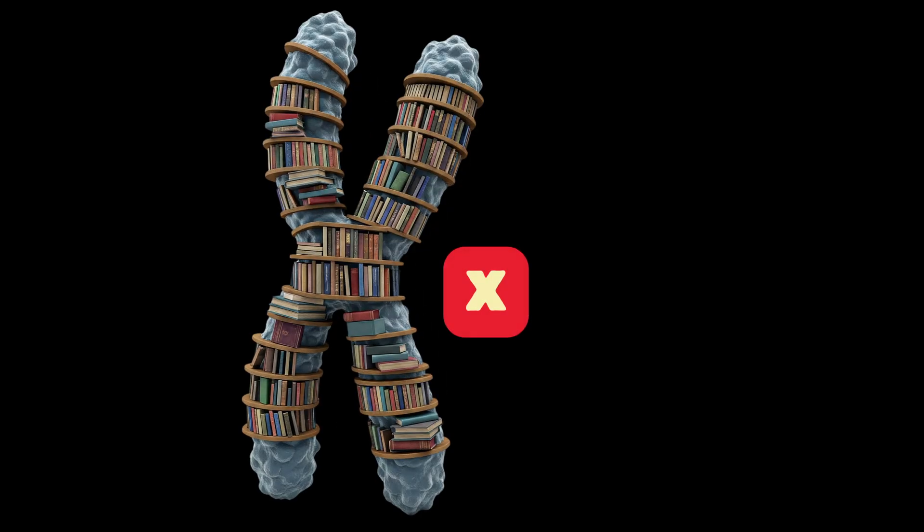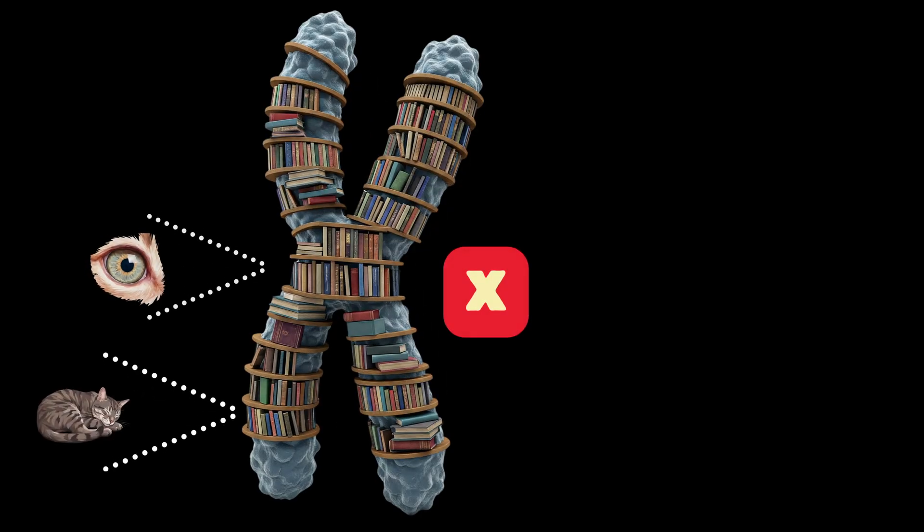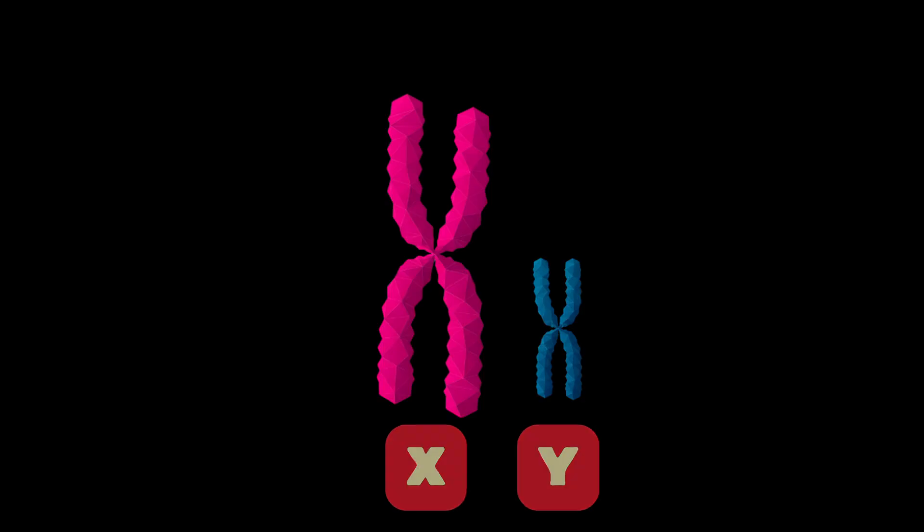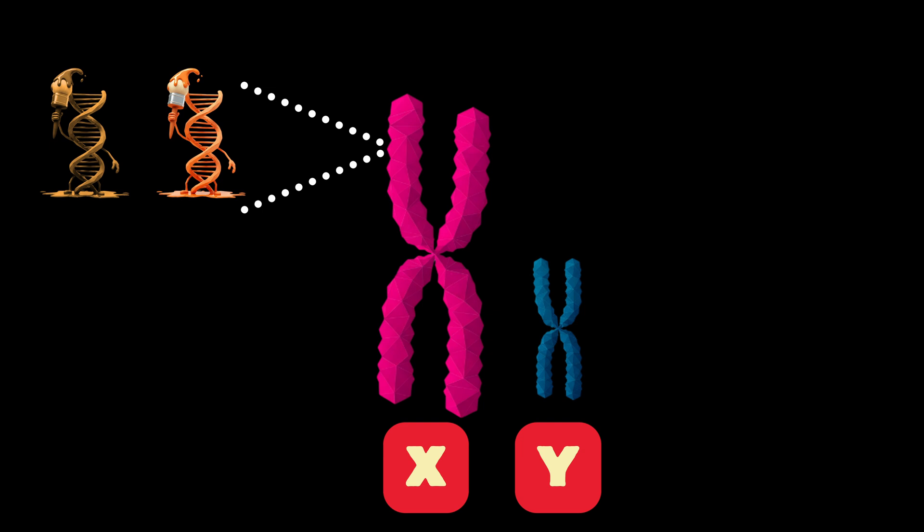Think of the X chromosome as a detailed instruction manual for building a cat, packed with information on how to build various aspects of a cat. The Y chromosome, on the other hand, is more like a quick start guide, focusing mainly on the instructions specific to making a male cat. Over eons of evolution, the Y chromosome has become streamlined — a minimalist guide with only the essential instructions for maleness. This means it has fewer pages for other traits like fur color. So while the X chromosome has a whole section on the orange gene with options for orange or non-orange fur, the Y chromosome doesn't have that section at all.